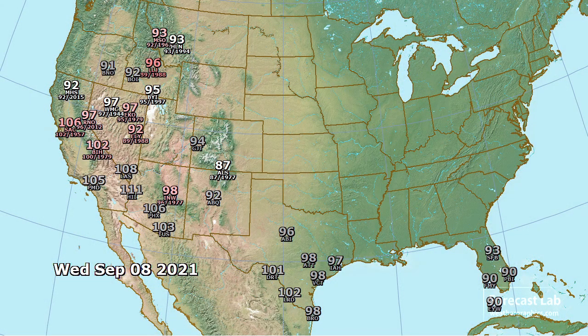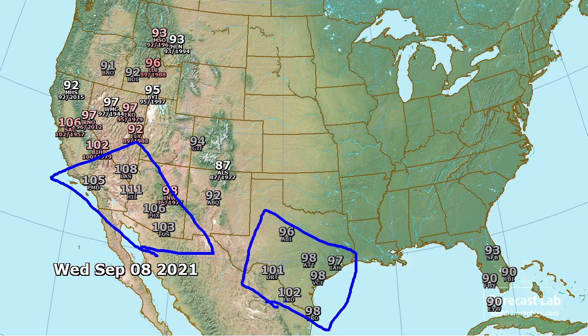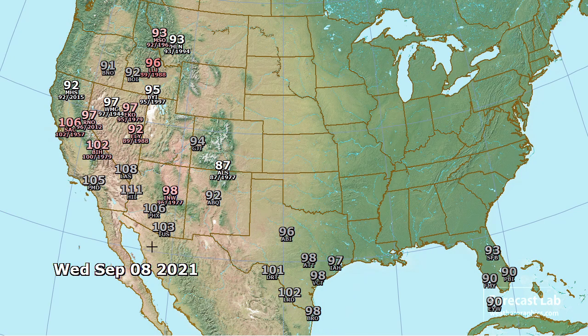Looking at expected record temperatures today: 106 at Sacramento, breaking a record from 1957 by 4 degrees, and a lot of records across central Nevada — no question where that heat wave and upper-level high is centered. 98 at Winslow also breaking a record for the date. In south Texas, 98 at Austin and 101 at Del Rio, but no records being broken for the date there.